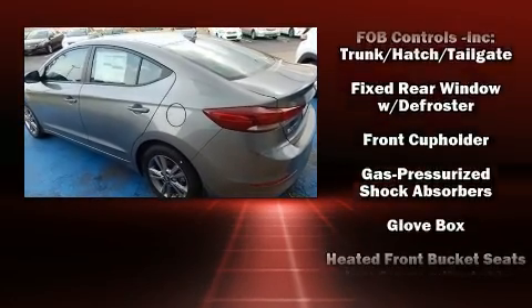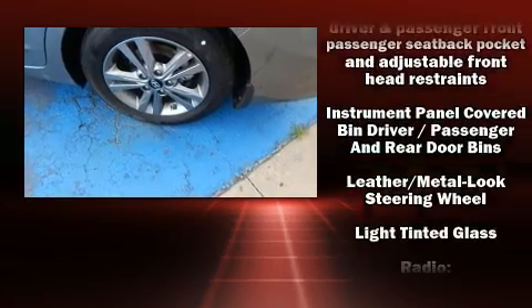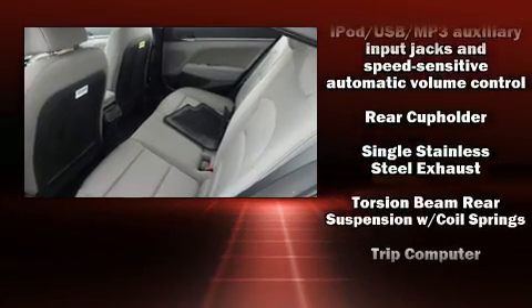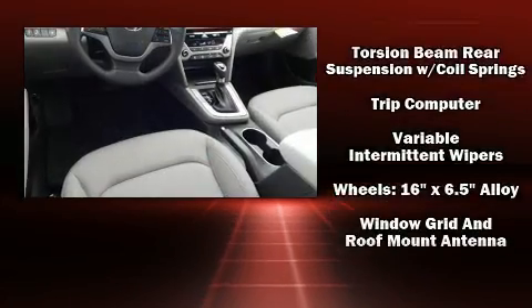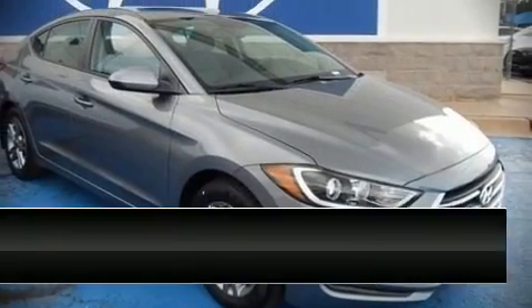with occupant sensing airbag, brake assist, a panic alarm, and four-wheel disc brakes with ABS. For added security, dynamic stability control supplements the drivetrain. Our knowledgeable sales staff is available to answer any questions that you might have.